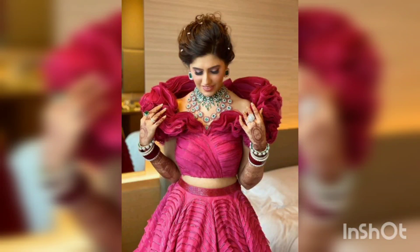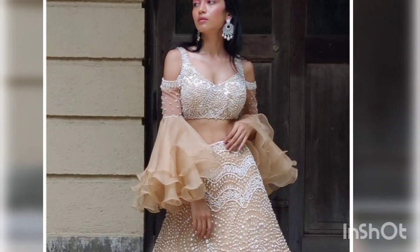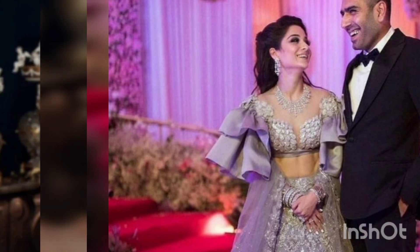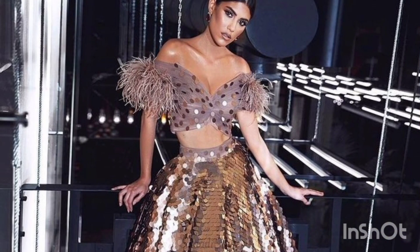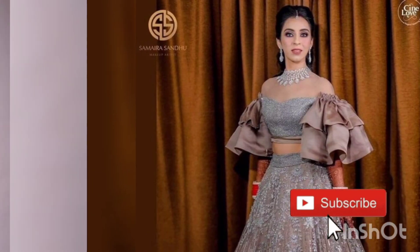Hello guys, how are you guys? I hope you all are good and well. Yes, I am sharing with you again beautiful and trending classy blouse designs for Lehenga. You can see all of them — if you want to wear it, you will stitch a trendy blouse design which will give a very classy and gorgeous look.